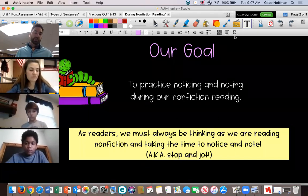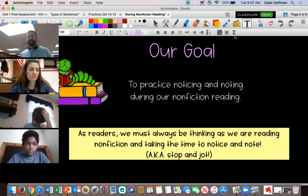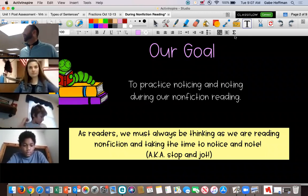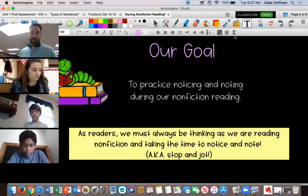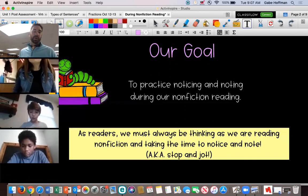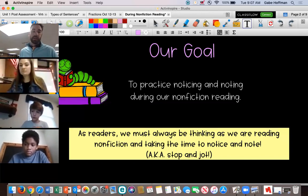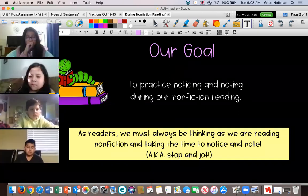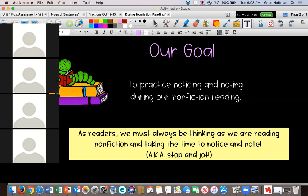Stop and jot is a little bit different in nonfiction than in fiction. In fiction, we were writing down things we noticed about characters or parts of a story that seemed important or might have meaning later — maybe things we heard over and over. Taking notes in nonfiction is a little bit different, and we're going to talk about that as we move through the lesson today.